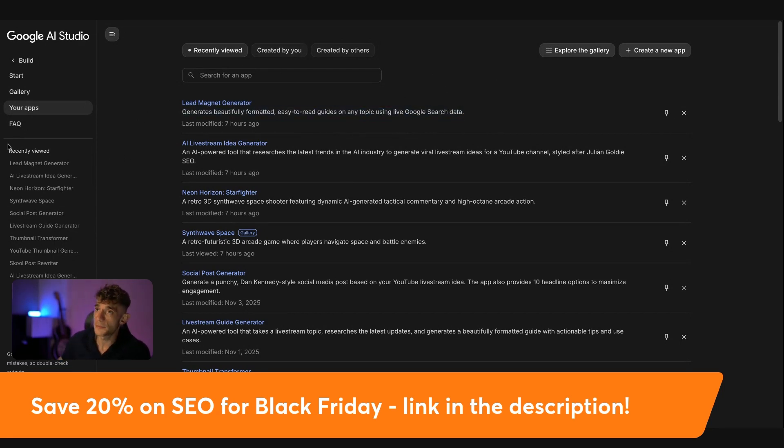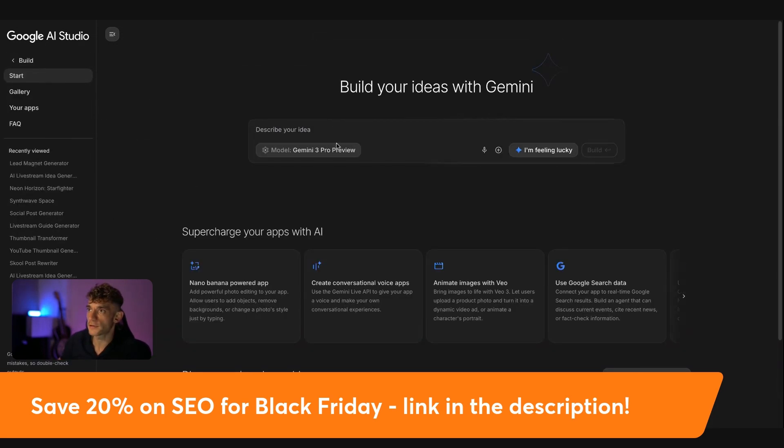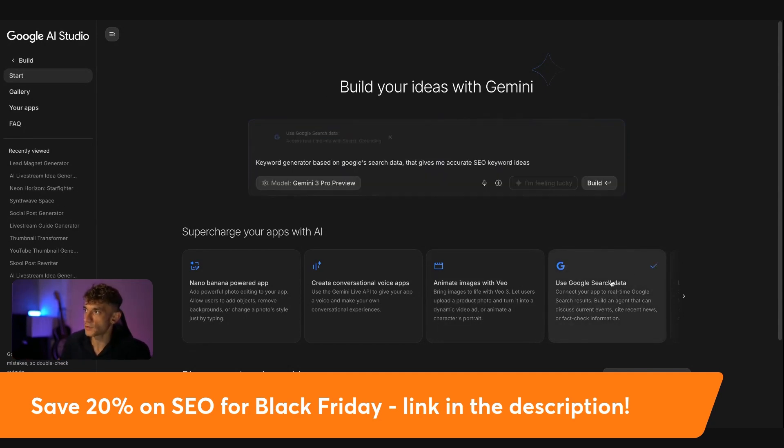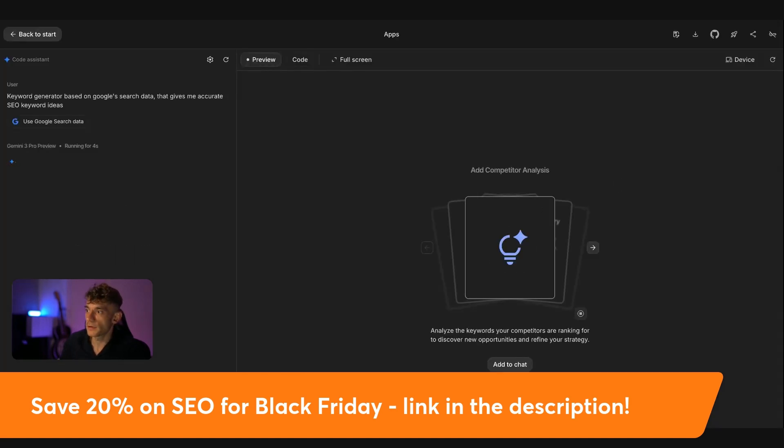It's not going to give you access to Google's search data live unless you've got some sort of API connected. Whereas if you go inside the Build section in AI Studio, we can quickly build a keyword research tool based on SEO keyword research and search data from Google. We describe what we want — I'm going to say: keyword generator based on Google search data that gives me accurate SEO keyword ideas. Then we plug that prompt in and make sure to select 'use Google search data.' Then we start building it out, using Google search data to create this tool.